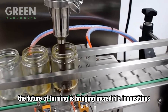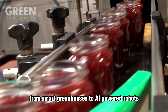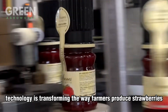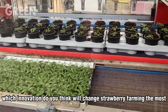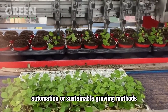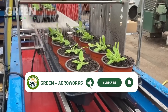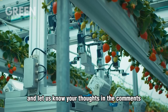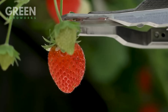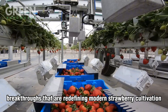Strawberries don't just stop at jams or frozen packs — the future of farming is bringing incredible innovations to how these sweet fruits are grown. From smart greenhouses to AI-powered robots, technology is transforming the way farmers produce strawberries. Which innovation do you think will change strawberry farming the most — automation or sustainable growing methods? If you're enjoying this journey, remember to like this video, subscribe to Green Agro Works, and let us know your thoughts in the comments. Now let's explore the exciting breakthroughs that are redefining modern strawberry cultivation.